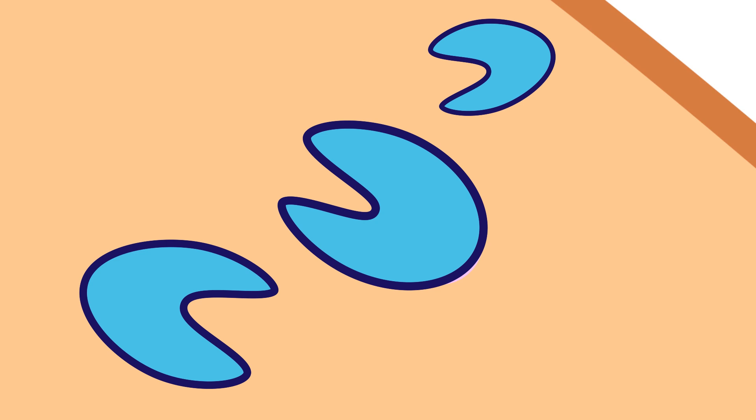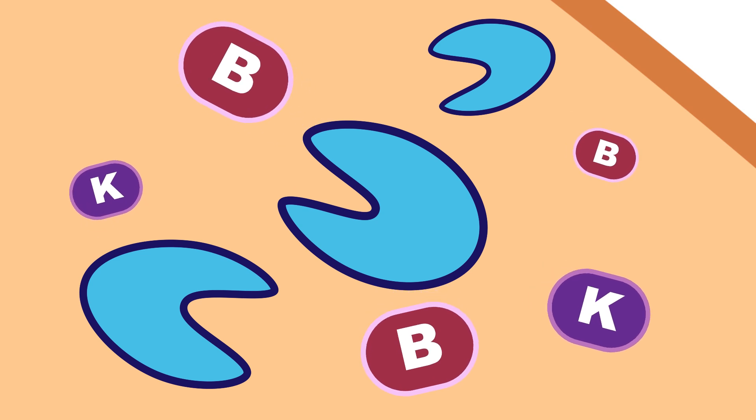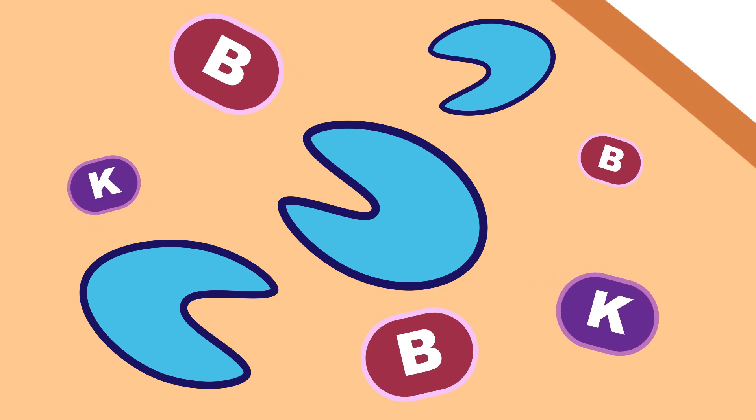The microorganisms also supply the majority of the ruminant animal's requirements for B vitamins and vitamin K, which reduces the animal's reliance on outside supplements.